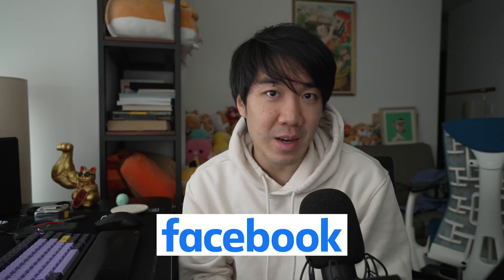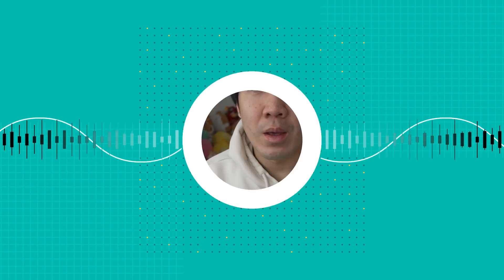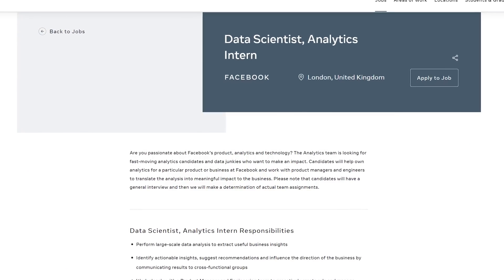Welcome to another Recall by Dataiku video. I'm Joma and I'm going to talk about how I got an internship at Facebook as a data scientist. I interned at Facebook when it was still called Facebook, back in 2015 in the fall. Previously, I did two internships at Citadel and LinkedIn as a software engineer, which is why I wanted to try something different and applied to the data science analytics position at Facebook.